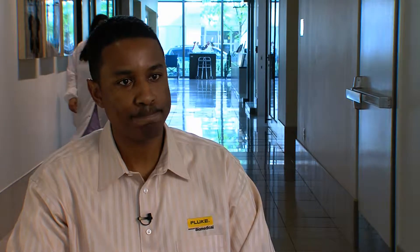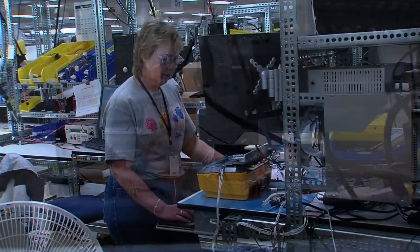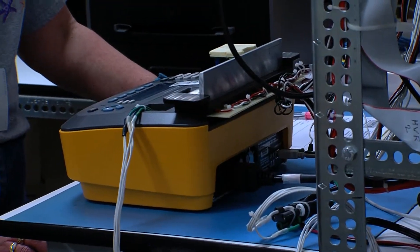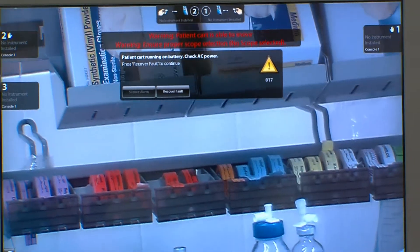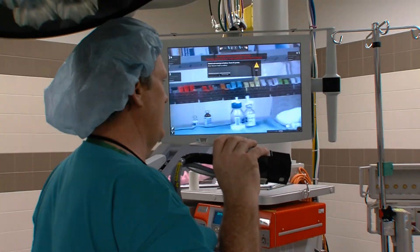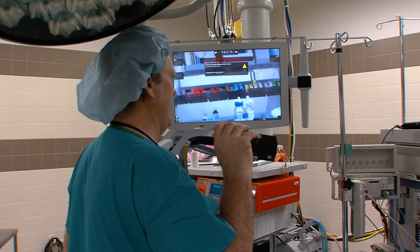Fluke Biomedical provides equipment and tools to help them meet that need. Medical device quality assurance is an industry unto itself. And in the health care world, the highly skilled men and women called on to provide peace of mind to those who depend on these often expensive and sophisticated devices are known as biomeds.